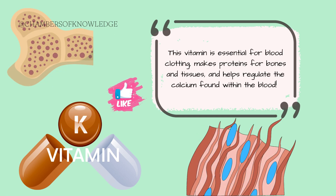Within the body, vitamin K is essential for platelet aggregation, or clot formation. It also helps make proteins for bones and tissue health while regulating calcium.